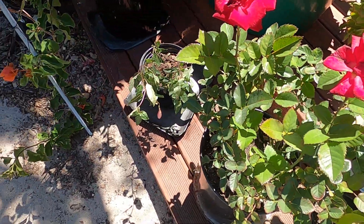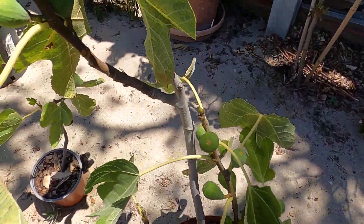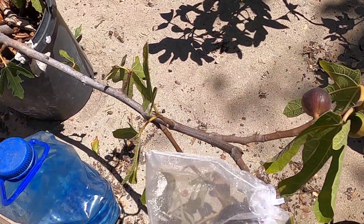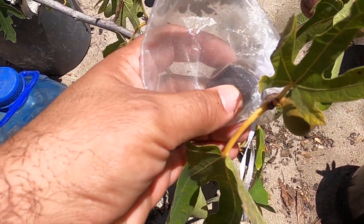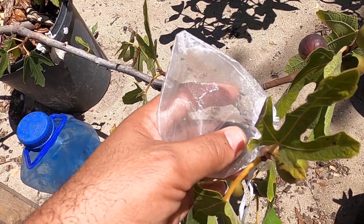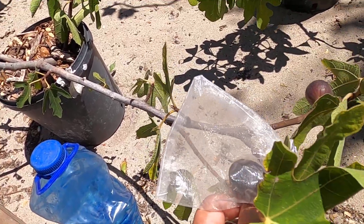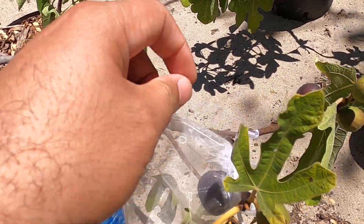Today I will be harvesting the first tree of the season. It will be the Ronde de Bordeaux — the one I don't really like much, but it's a new tree. Last year was the first season we had it and it was in a pot, so it's still in a pot but it's on the second season. Hopefully I like it a bit more.